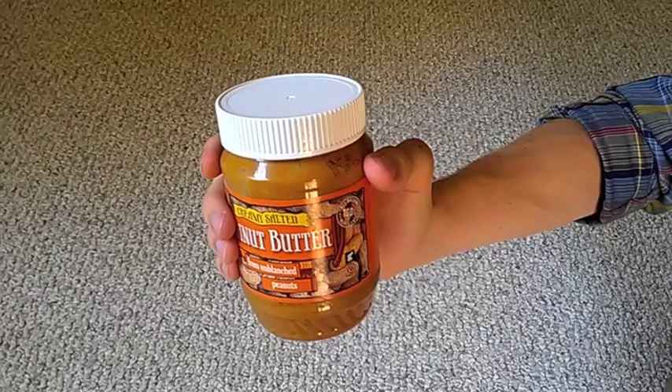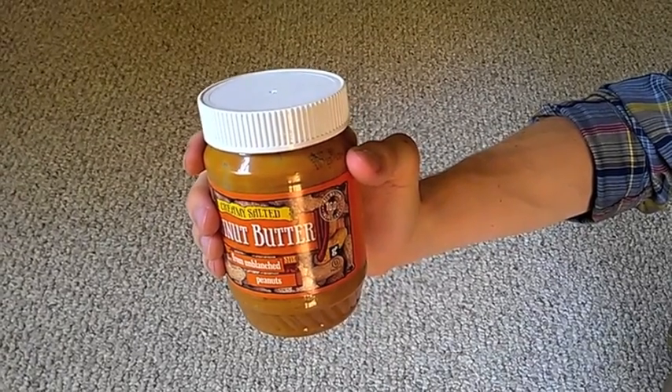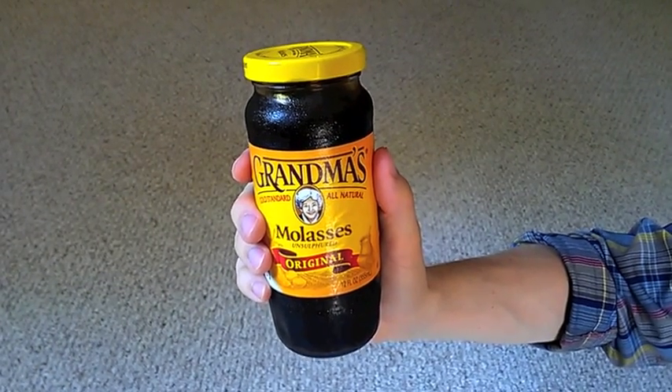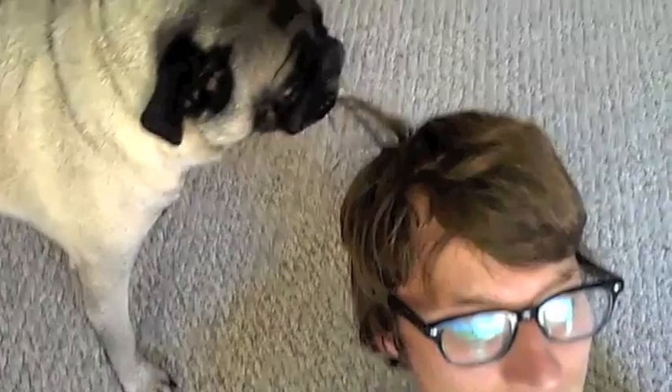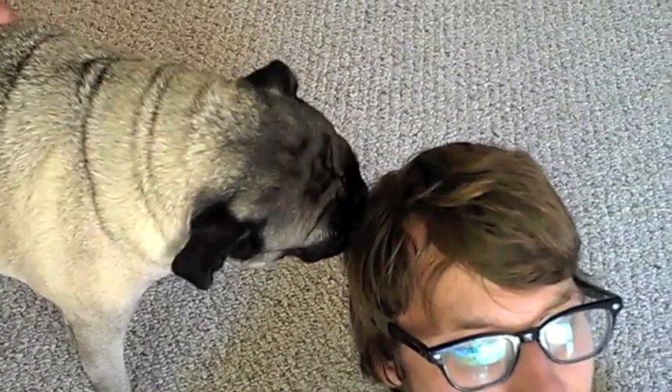Gum stuck in your hair? Work some peanut butter into the area to get it out. Then, apply molasses to remove the peanut butter. Marshmallow fluff strips out the molasses, and a dog can be brought in to lick out the fluff. Finally, use a vacuum to remove the dog.